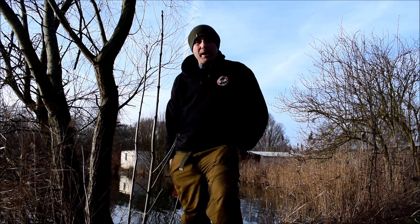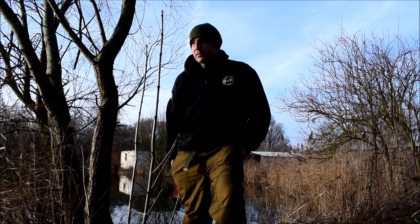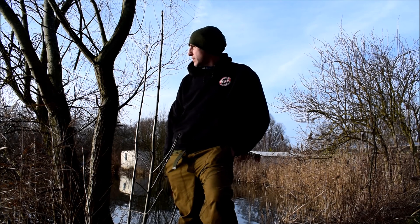Hi there, it's Vinnie from DNA Baits. February mild spell, due 10 degrees tomorrow, so I've loaded the van and I've come down to Fenland Fisheries and I'm on Vermudan Lake.